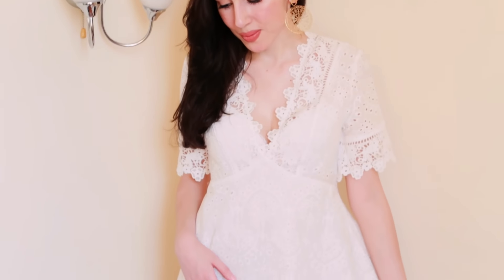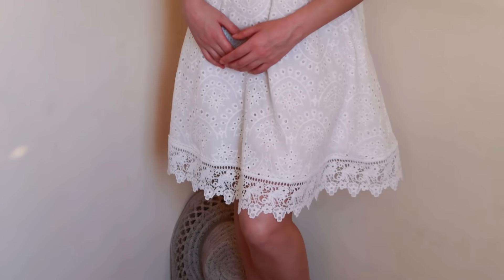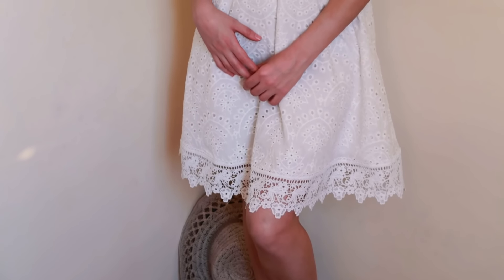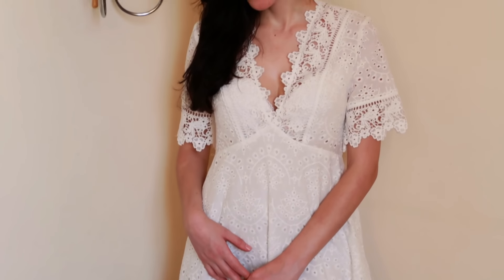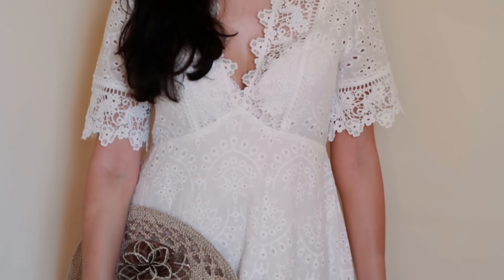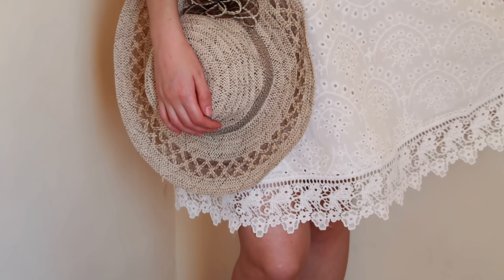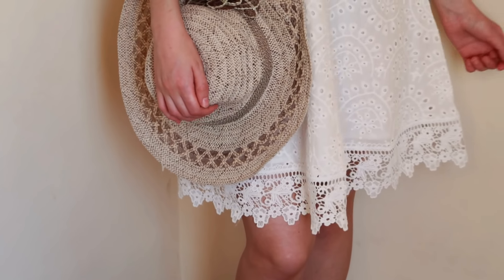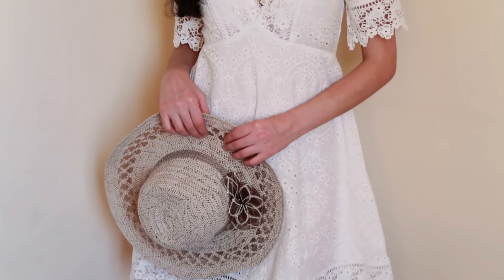Oh my god, this next dress is from a dream — it has got to be. It is again one of my most favorite dresses and I've worn it countless times ever since I got it. I was a little hesitant about getting it as I was scared it was going to look like a nightgown, but it doesn't. As you can see it looks very beautiful, very modern, but with some kind of a touch from the past era.